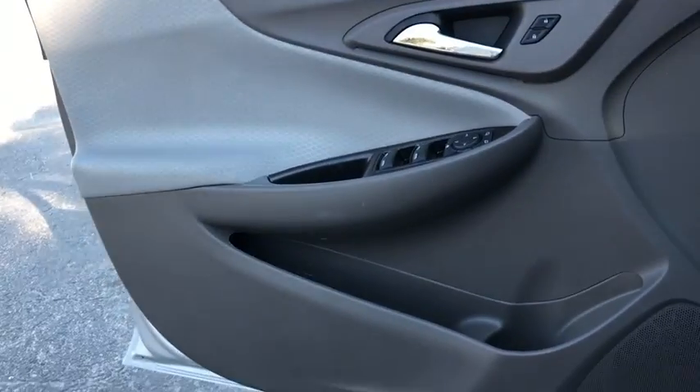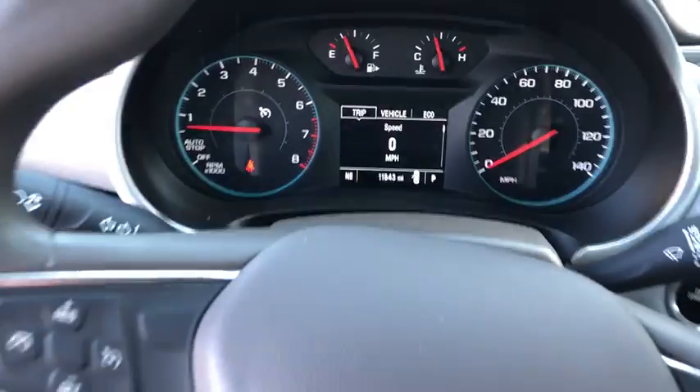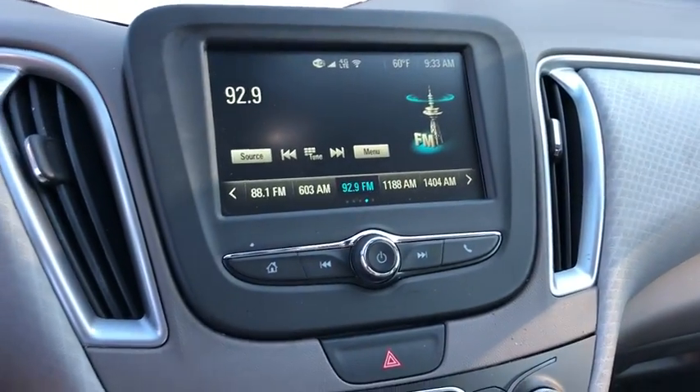Rear window defroster, electronic stability control, trip computer, brake assist, remote keyless entry, tachometer, overhead console, panic alarm, driver vanity mirror, front reading lamps.